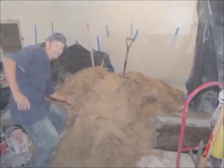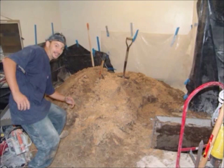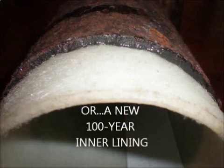Cutting out sewer pipes spreads an aerosol of coliform bacteria throughout your property, whereas pipe lining lasts 100 years and reduces diameter by only about 4%.